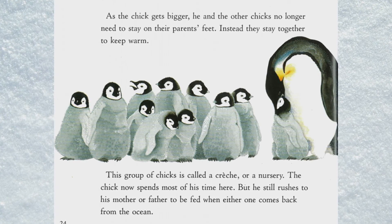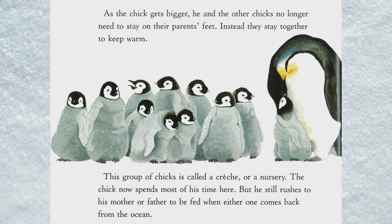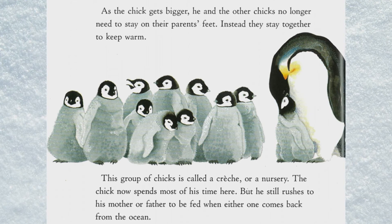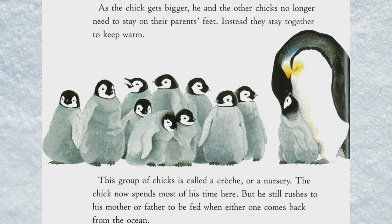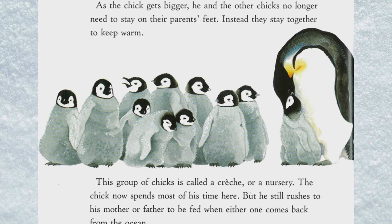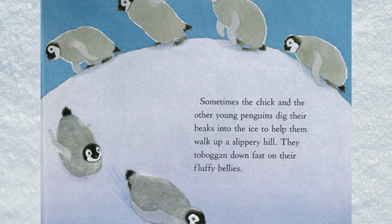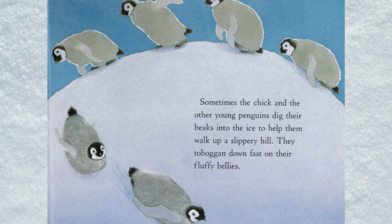Instead, they stay together to keep warm. This group of chicks is called a creche, or a nursery. The chick now spends most of his time here, but he still rushes to his mother or father to be fed when either one comes back from the ocean.